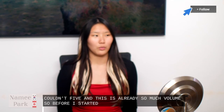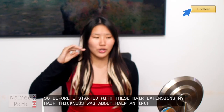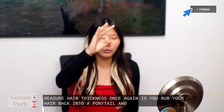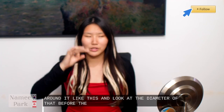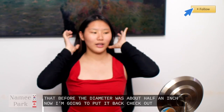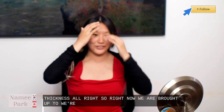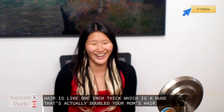So before I started with these hair extensions, my hair thickness was about half an inch. How you measure hair thickness is you wrap your hair back into a ponytail and ring your finger around it and look at the diameter. Before the diameter was about half an inch. Now I'm going to bring it back — check out the thickness. Right now we are brought up to one inch. My hair is like one inch thick, which is actually double the amount of hair that I started with.